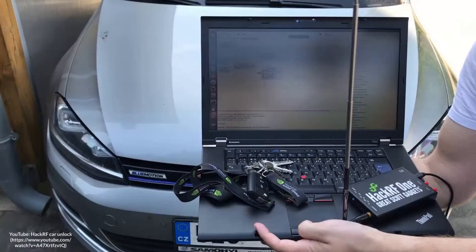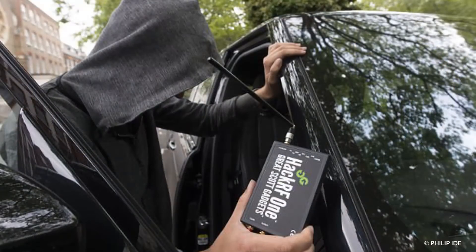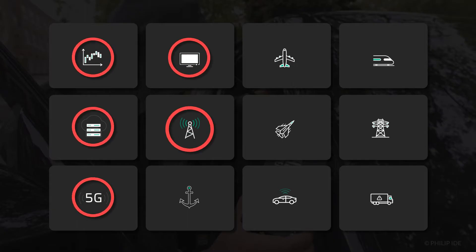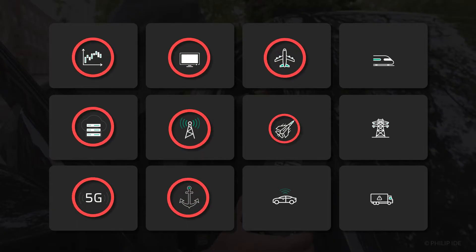Criminals are manipulating satellite signals to cover up illegal activities, so many applications are affected, from time synchronization systems to maritime and aviation.